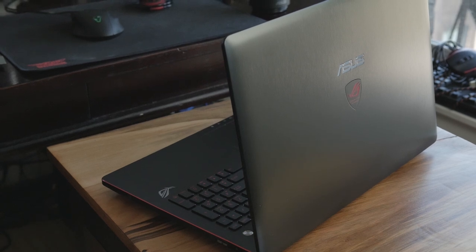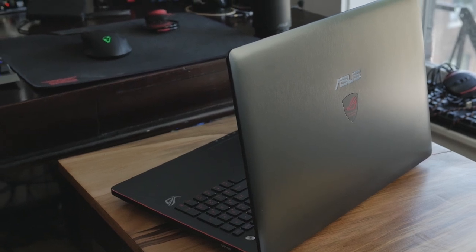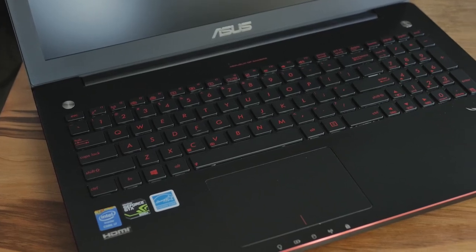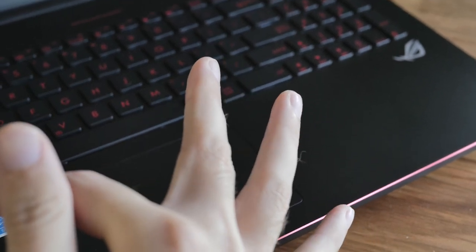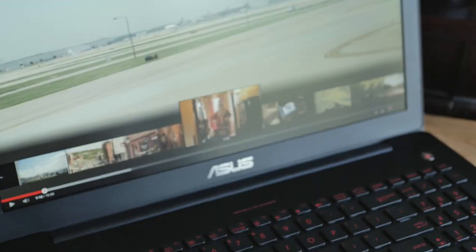There's brushed aluminum on the back — looks pretty nice, but that's subjective. Red logo, red trim around the sides. Aluminum behind the chiclet keys and where your wrist goes. The touchpad was very responsive and does support gestures.